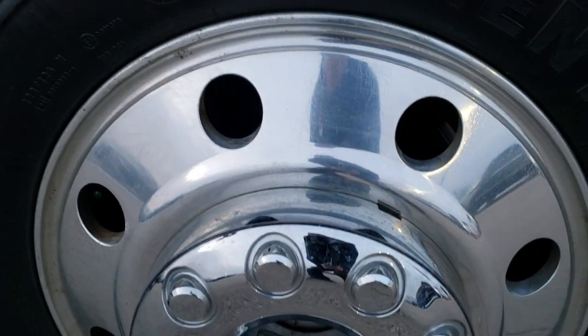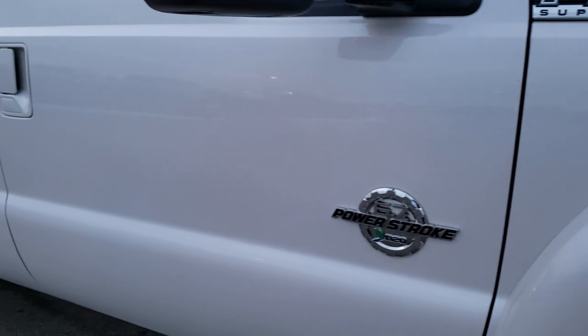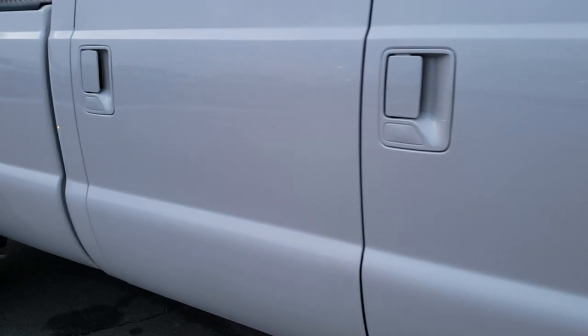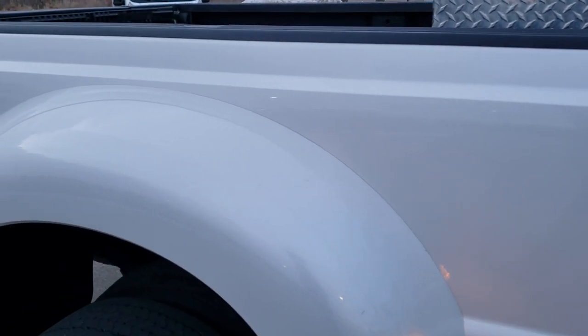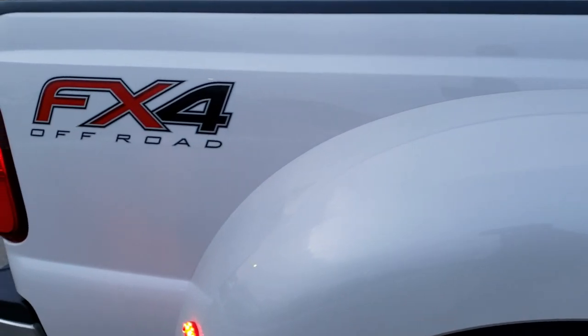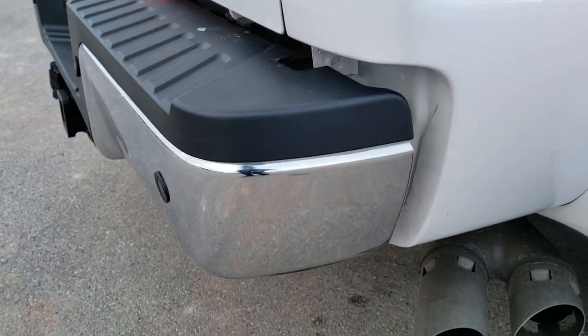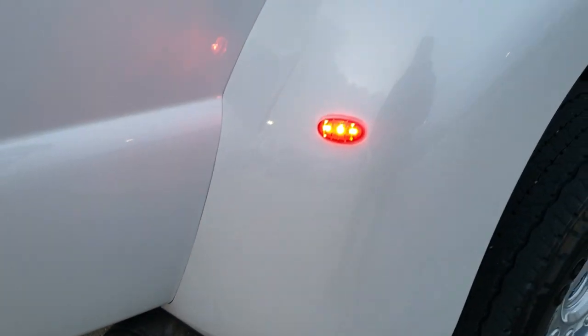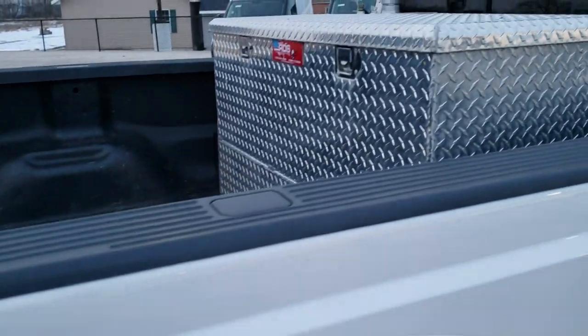The passenger side rim has no major scuffs or scrapes on it. As you go down this side of the truck you can see just how clean that body is — how reflective and mirror-like that paint is. We take these HD videos so if you are far away, or even if you're close by and just cannot make the trip down but you're still interested in purchasing the vehicle, you can see the vehicle, you can hear the vehicle, and you can have confidence that you're dealing with the right truck and the right people.